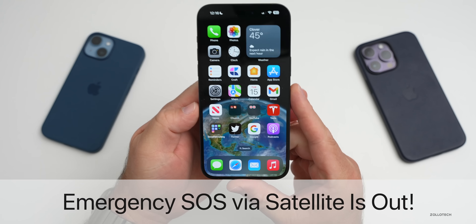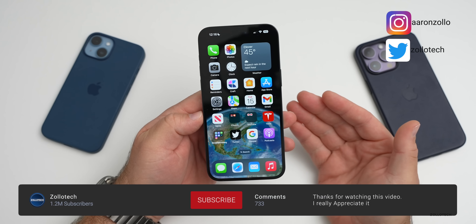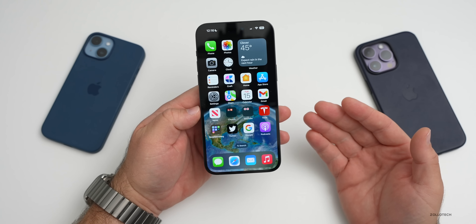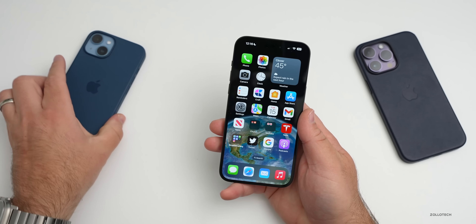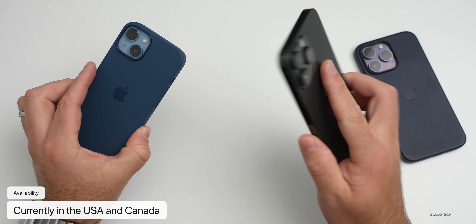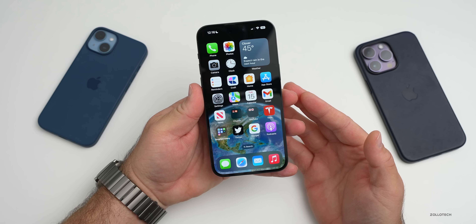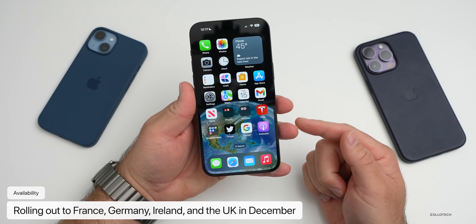Hi everyone, Aaron here for Zollotech. Today Apple released Emergency SOS via Satellite on iPhone 14 models. This was a feature announced when the iPhone 14 was introduced, and we haven't seen it yet — however it's now available in specific areas. If you have an iPhone 14, iPhone 14 Plus, iPhone 14 Pro, or iPhone 14 Pro Max, it's available now in the US and Canada.